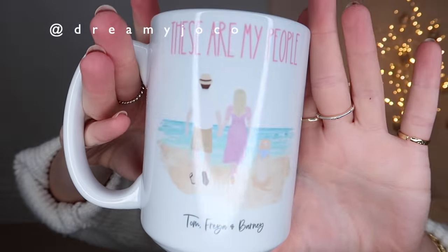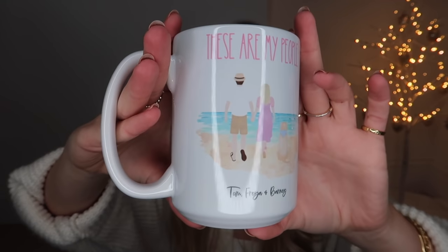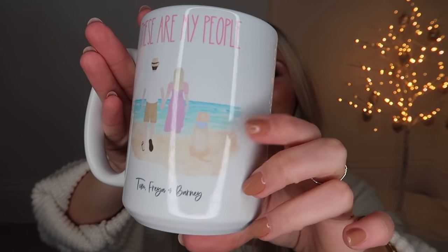Another company that does personalized mugs is Dreamy Jo - you can switch out the pattern, colors and everything to personalize it. The mug she sent says 'these are my people' with Tom, Freya and of course Barney on it.